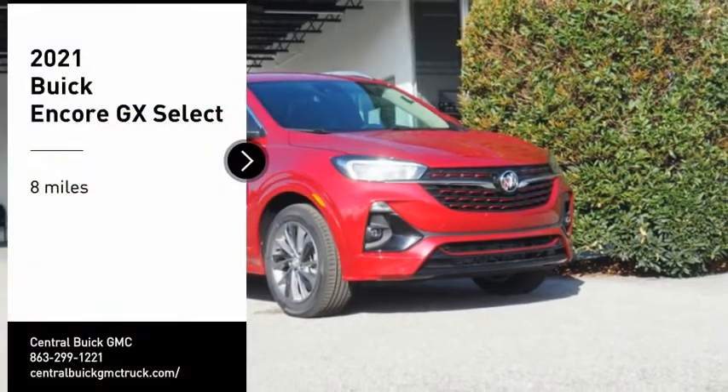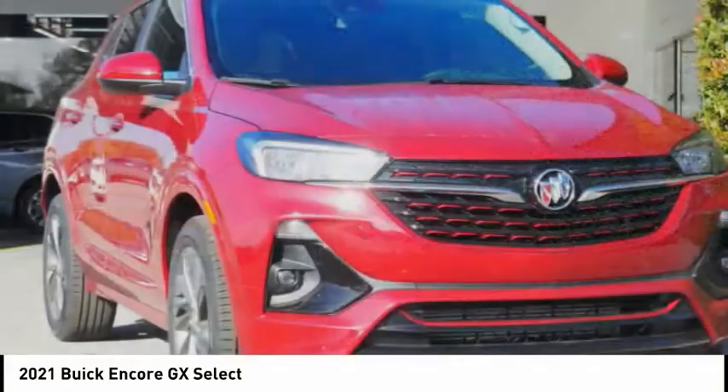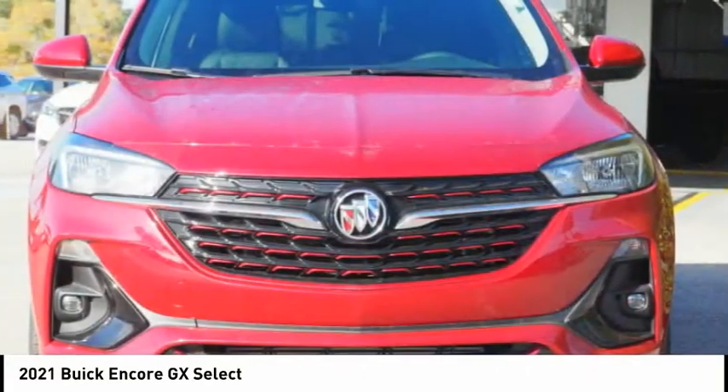You are going to love the 2021 Encore. The Encore captures Buick's traditional strengths while demonstrating luxury and style in a petite size.